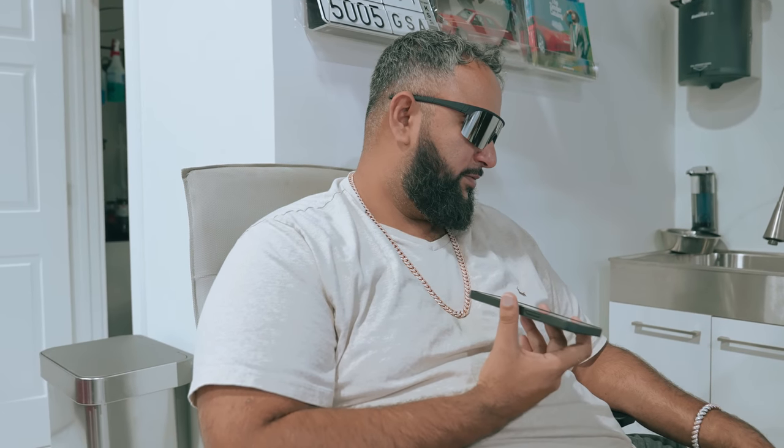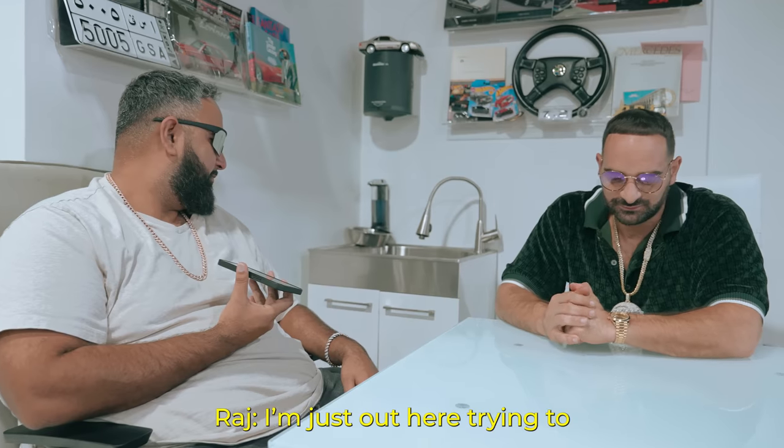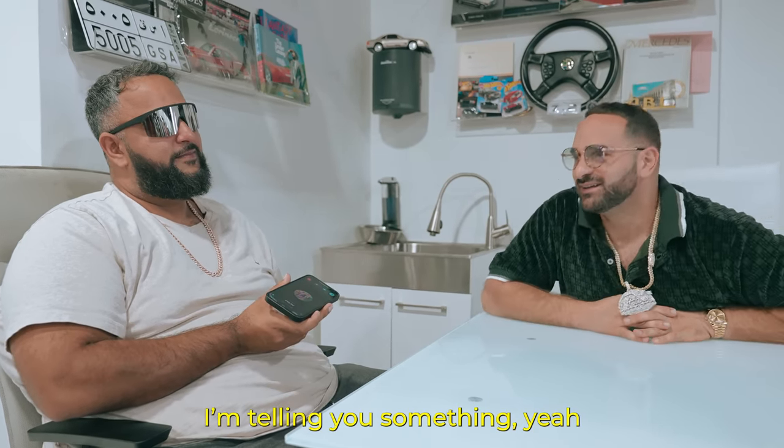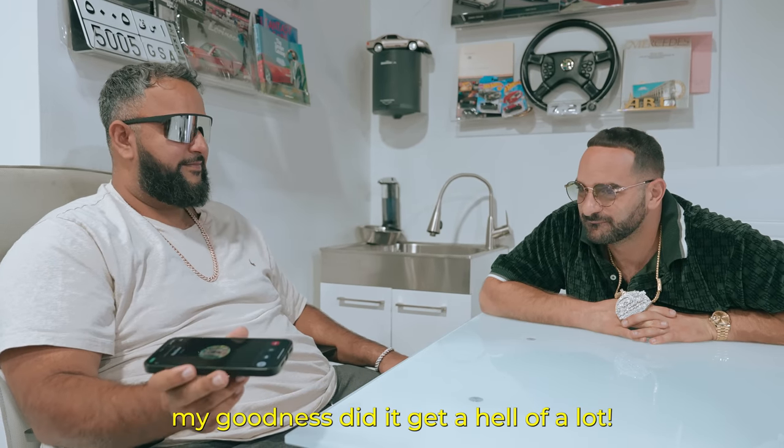We get on the call: 'Brother, how are you?' 'I'm good, man. How are you?' We're here with Vico. We appreciate everything you're doing, Raj — especially taking that car out to the car show and showing love to everyone on our behalf. He says he didn't realize how much attention it was going to get, but it got a hell of a lot. Too much attention.